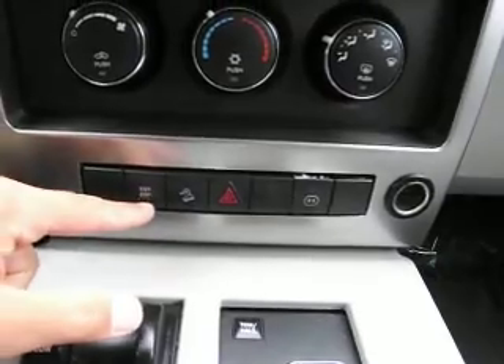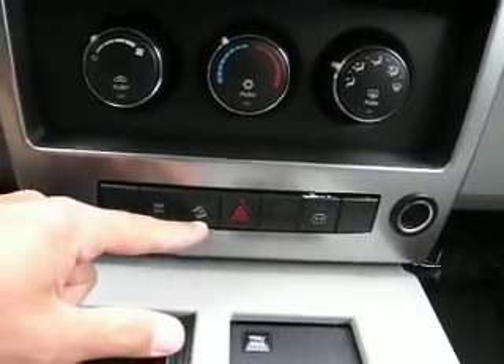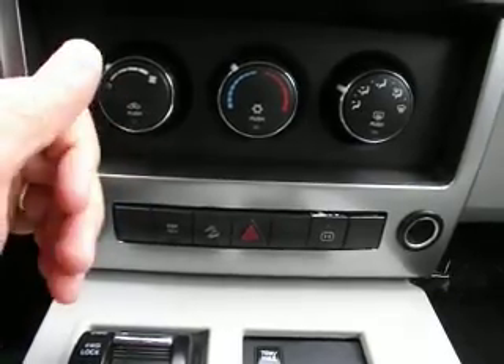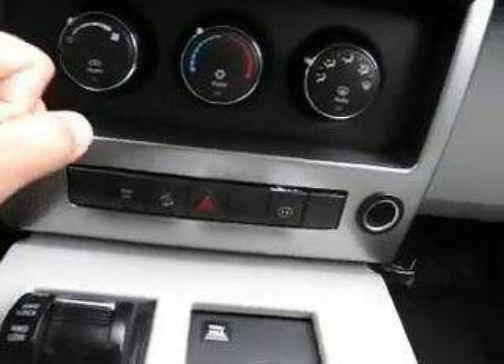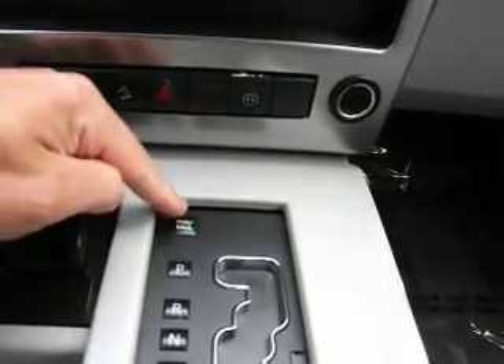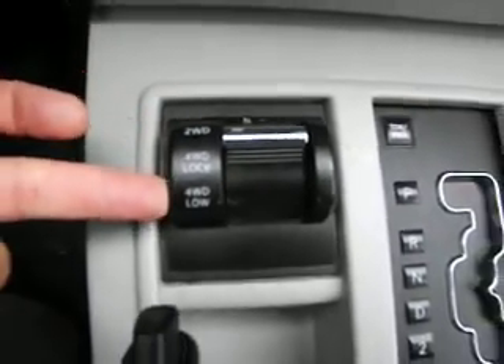Here is the electronic slip protection and hill descent assist. Push that button when you're going down the hill — in low range, it will take you down 5 miles per hour or less. It is equipped with a factory tow package. And here are your 4x4 settings: 2-wheel drive, 4 high, and 4 low.